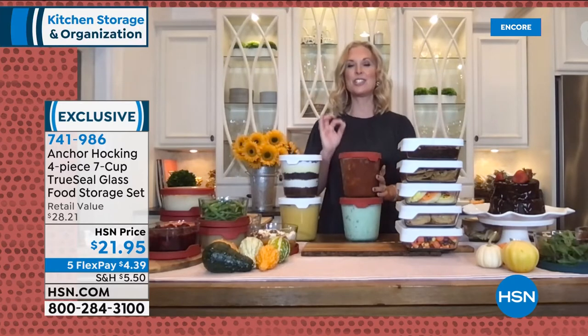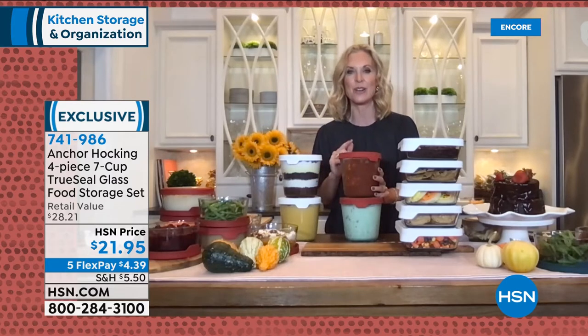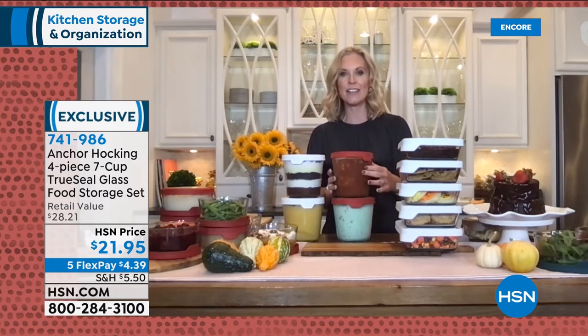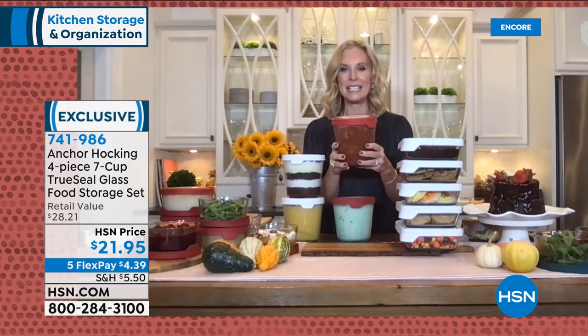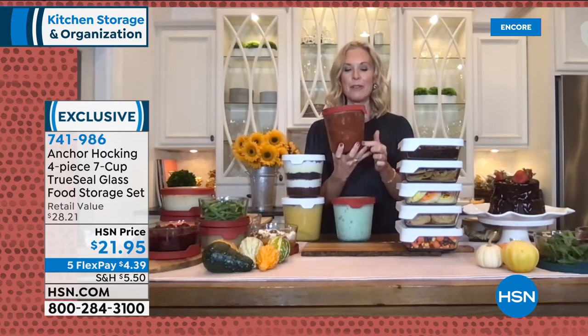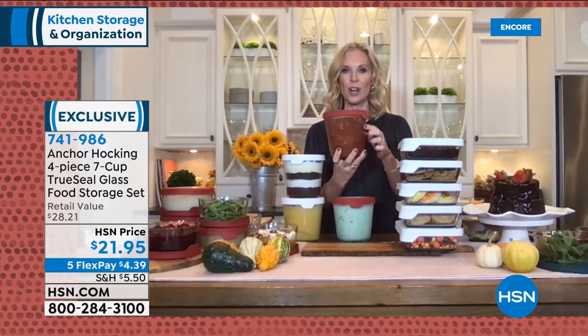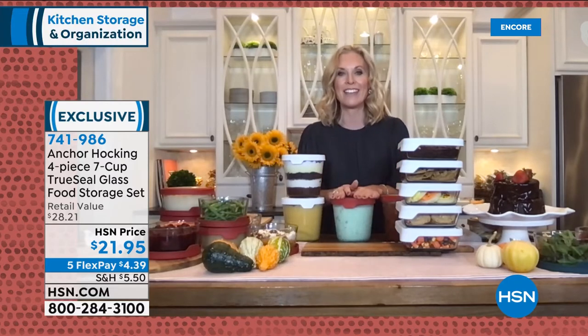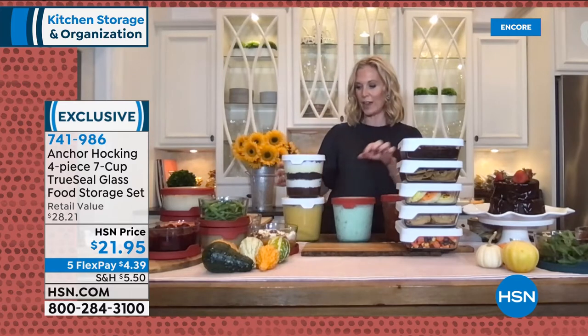Tracy: I've dropped these several times and have not had one shattered glass in my kitchen — they've gone flying across the room and were just fine. These are such great sturdy pieces. In the tall seven-cup, I made meatballs and sauce last night — perfect amount to feed my family of four. It also holds up to a half gallon of ice cream.